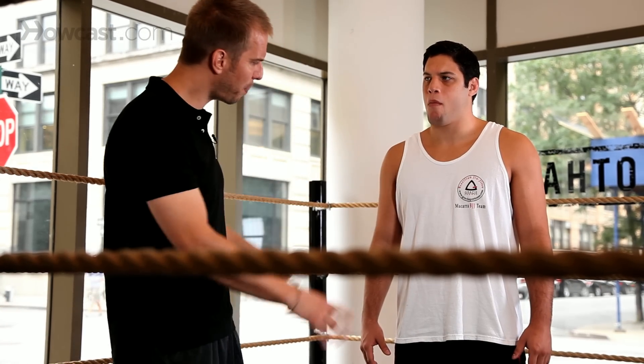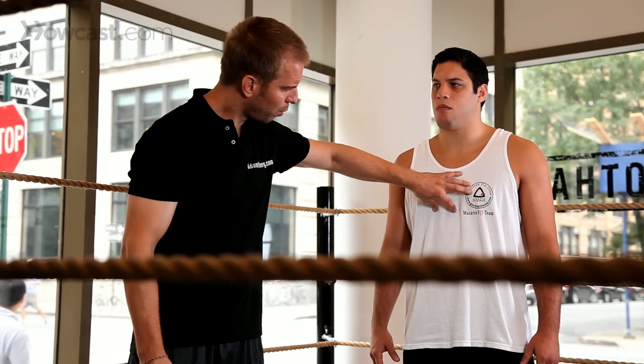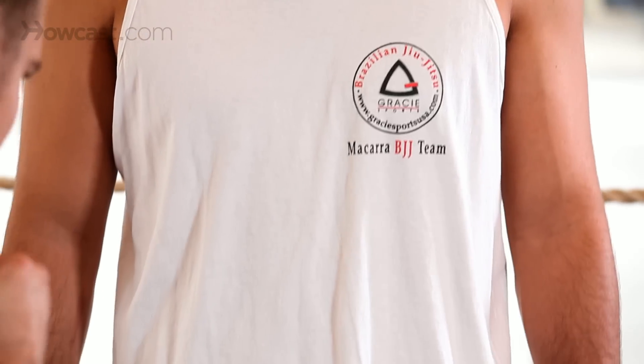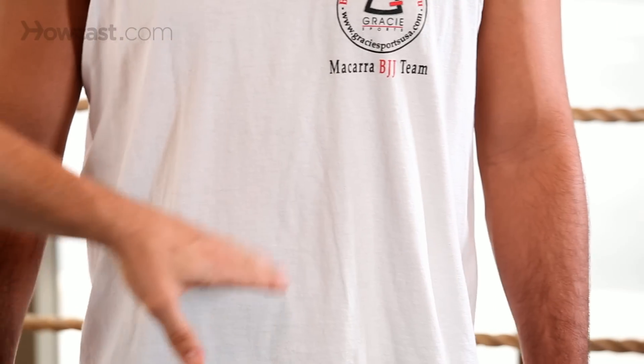Also, when I'm looking at my opponent, right beneath the sternum I've got the solar plexus. Any shot delivered right in there will knock the wind right out of your opponent.